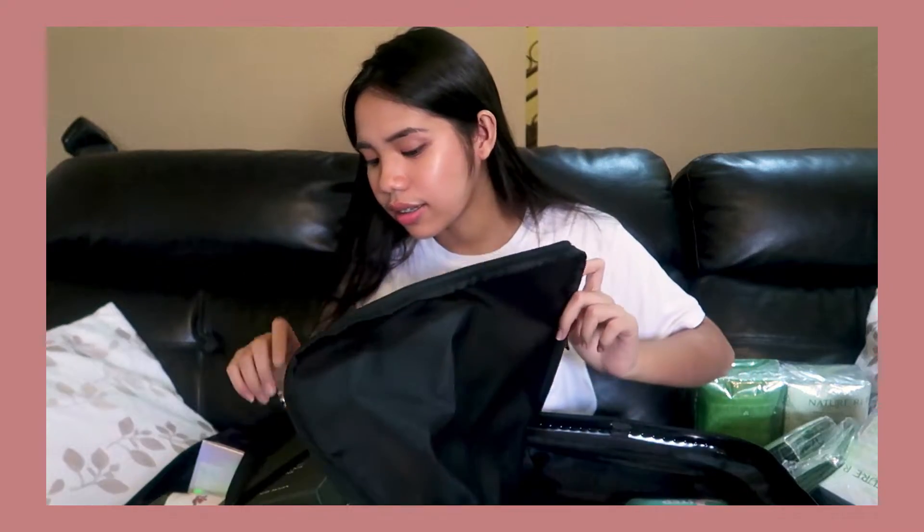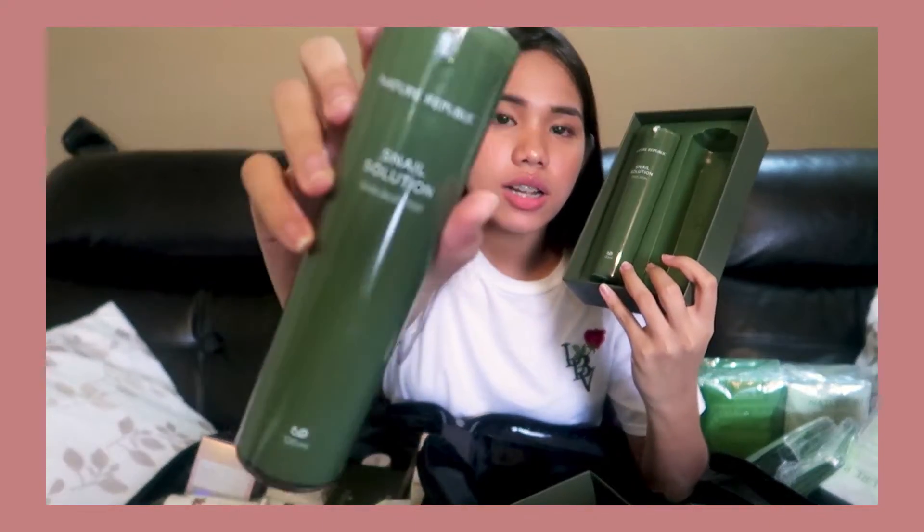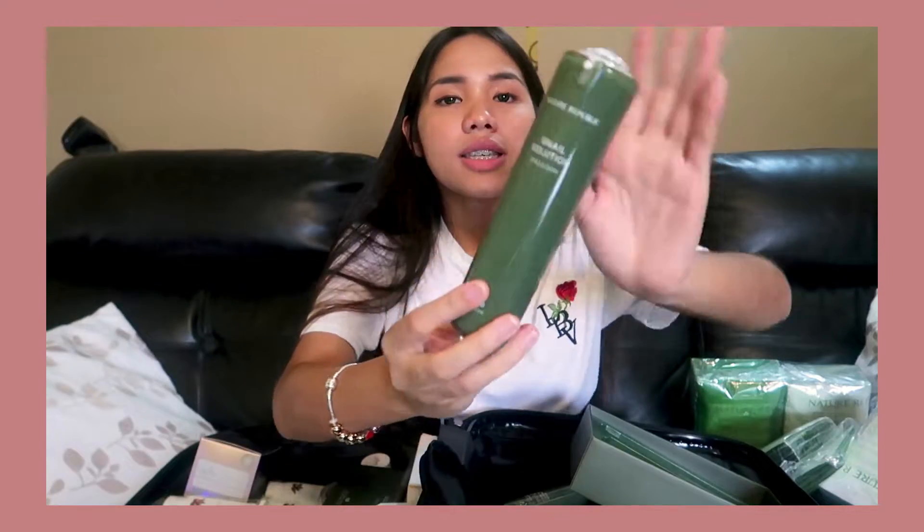The next one from Nature Republic is the Snail Solution Skincare set. If you guys saw my skincare routine, I had the small size before. So this time I looked for a bigger one because it was hard to use when it was too small — I think the small size is for travel only. Honestly, I've been using this for about two weeks now and it's super duper effective. This is the Nature Republic Snail Solution Skin Booster and this is the Emulsion.